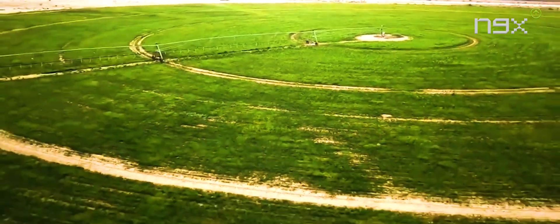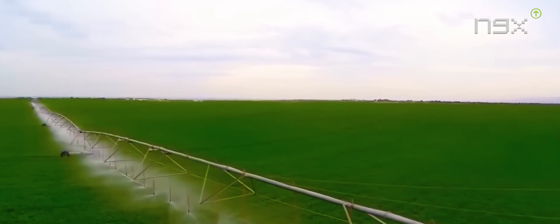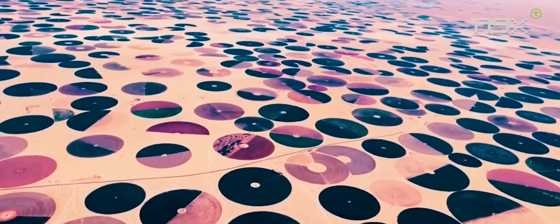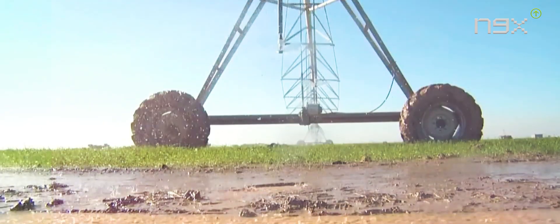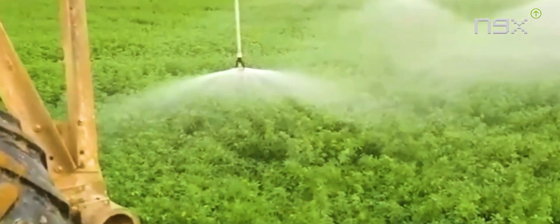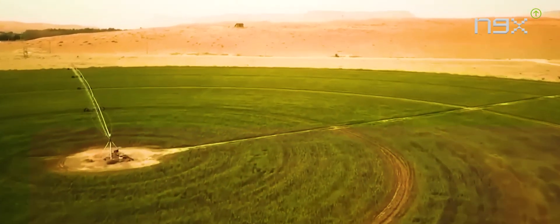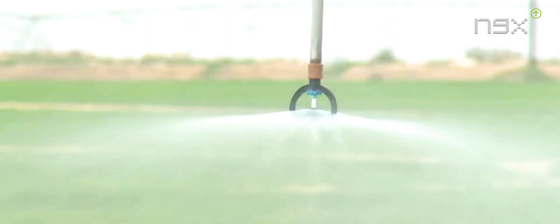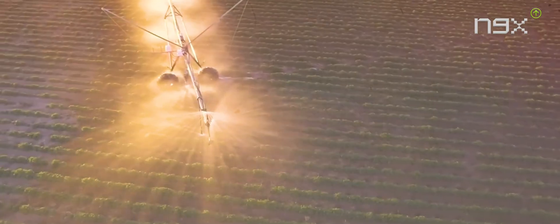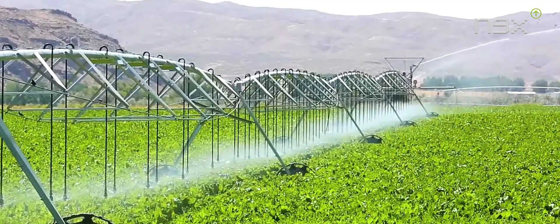Central pivot irrigation offers numerous benefits. Firstly, it ensures the uniform application of water across large areas, reducing the need for manual labor during the irrigation process. Additionally, the system is highly efficient in water usage, preventing wasteful runoff and reducing water bills for farmers. The semi-automatic nature of central pivot irrigation, combined with the lateral movement of sprinklers, facilitates easier management of water levels in the soil. With an impressive water application efficiency of nearly 80%, approximately two-thirds of all irrigated areas in Saudi Arabia employ central pivot irrigation.